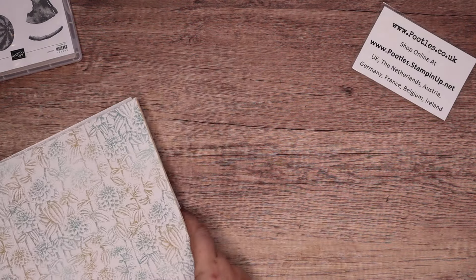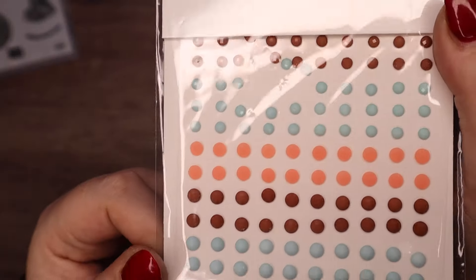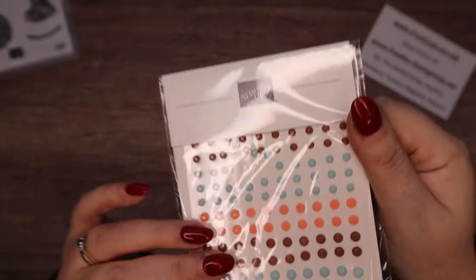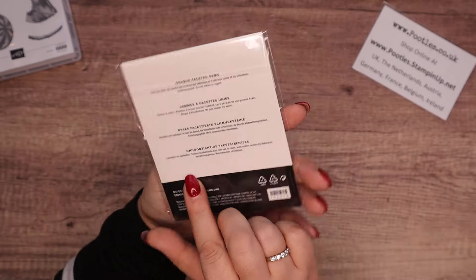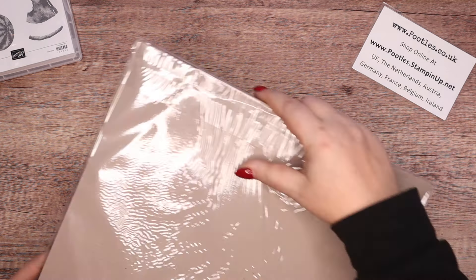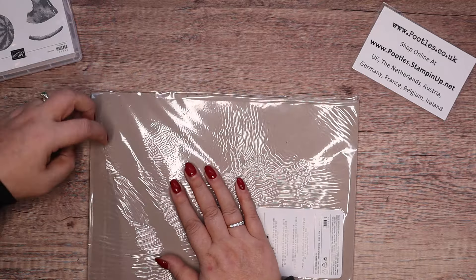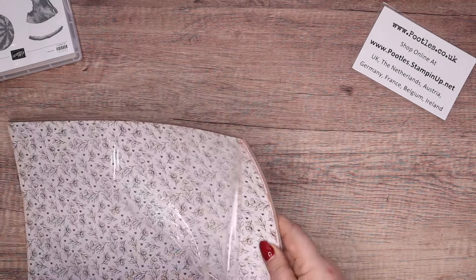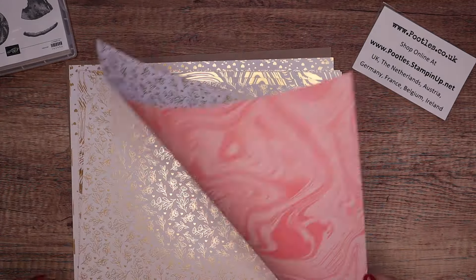On that same page we've also got the opaque dots that I was showing you first — there are three colours: Calypso Coral, Pecan Pie, and Pool Party. They're free. And then another paper pack called Most Adored. This is a speciality paper. All of these I've shown so far are free with a £45, £60 order — even this one, which is gorgeous.